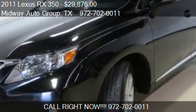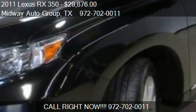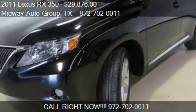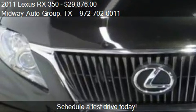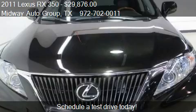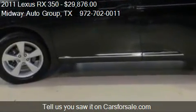This 2011 Lexus RX 350 is offered by Midway Auto Group, priced at $29,876. This RX 350 is ready to sell, with just over 45,562 miles.